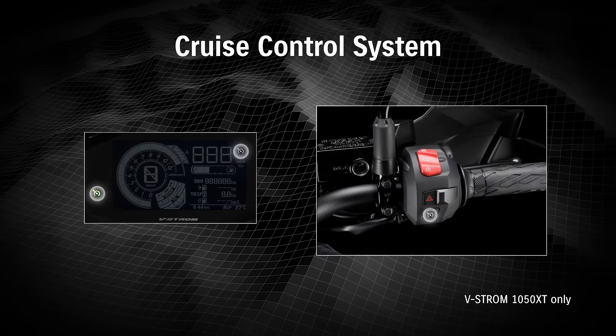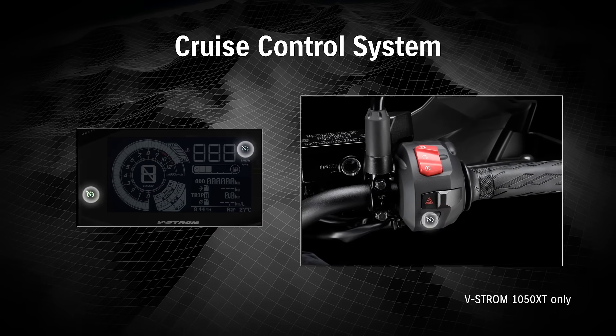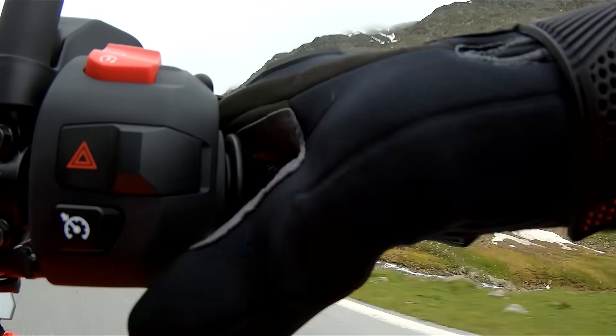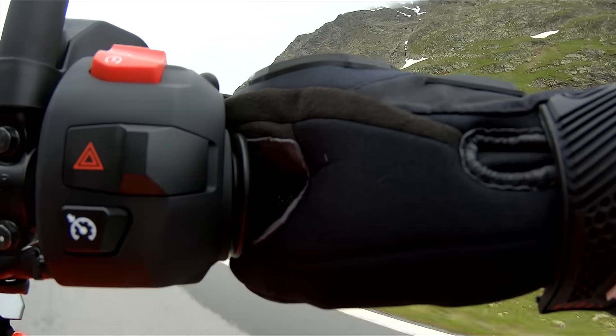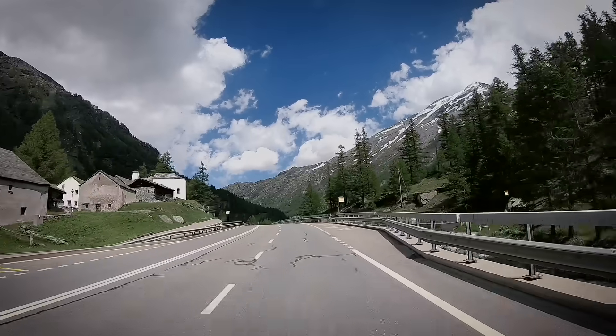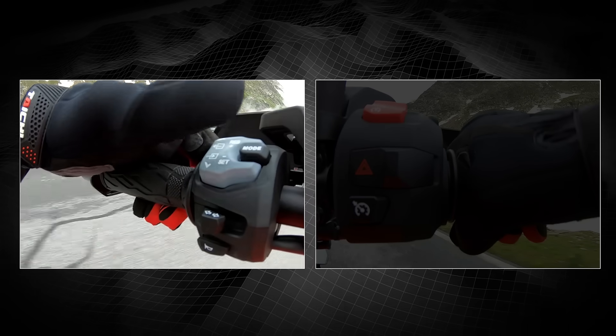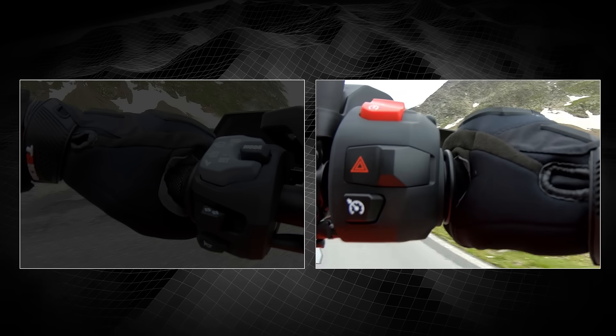The new cruise control system enables more comfortable riding than before for long touring. Cruise control can be set from approximately 50 to 160 kilometers per hour when riding in 4th gear or higher, and the speed can be changed with the left-hand switch or throttle grip.